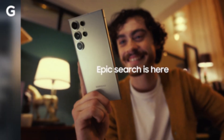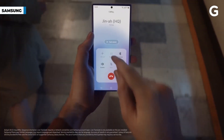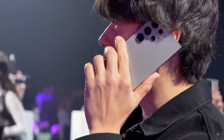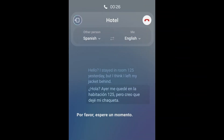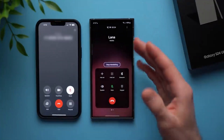Next, let's talk about Live Translate. Whether you're traveling abroad or connecting with friends from around the world, this feature is an absolute game-changer. With just a tap of a button, you can bridge language barriers and have smooth, natural conversations, all thanks to the power of Galaxy AI. It's like having your own personal interpreter right in your pocket.